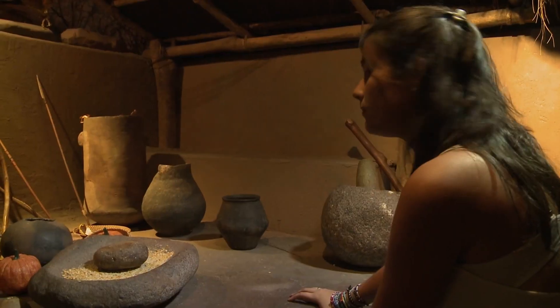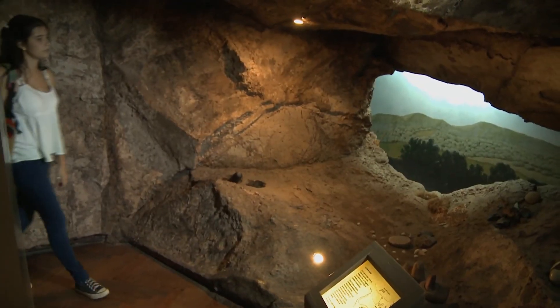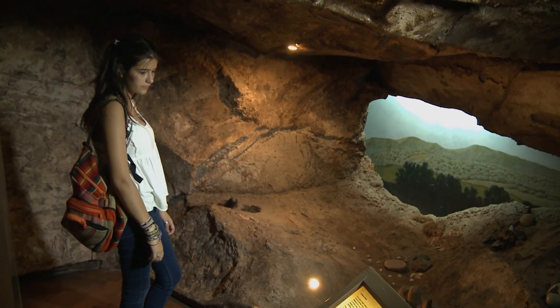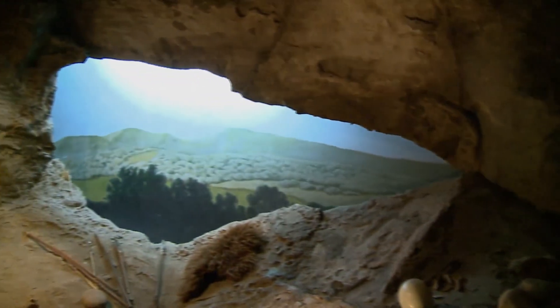Una de las salas más interesantes del museo es la Sala de Arqueología Serrana. Allí podemos conocer cómo vivían las poblaciones de Córdoba y San Luis 8.000 años atrás. Lo que podemos encontrar es el prototipo de los modos de vida de grupos nómades y sedentarios en sierras centrales. Los grupos nómades habitaban en cuevas o aleros hechos por la naturaleza y aprovechados como refugio; su economía se basaba en la caza y la recolección. Cazaban animales, recolectaban frutos y plantas, y dentro de las cuevas realizaban actividades como la molienda de granos o el trabajo del cuero para fabricar sus abrigos.